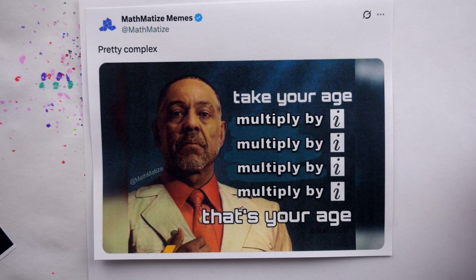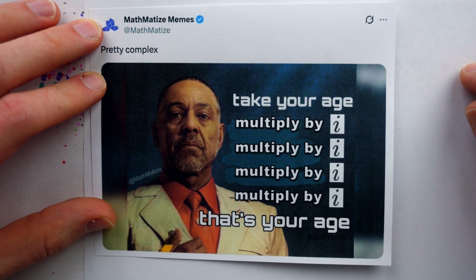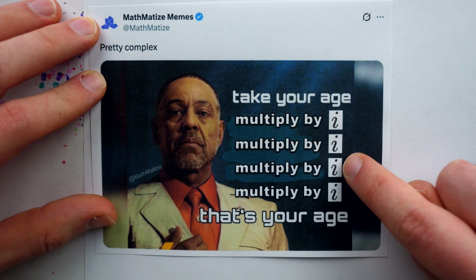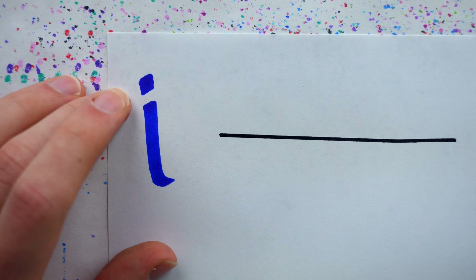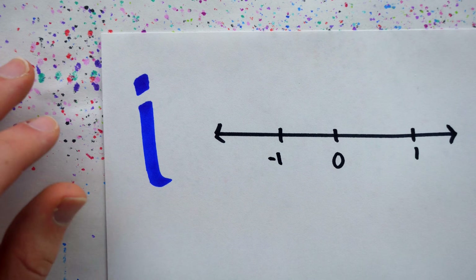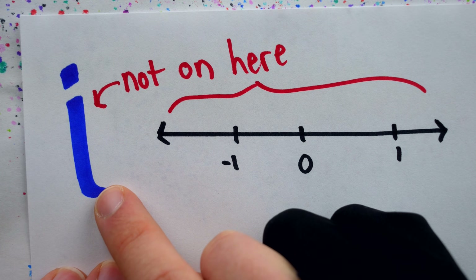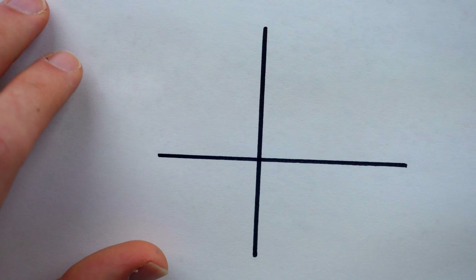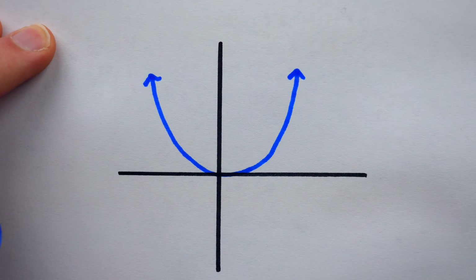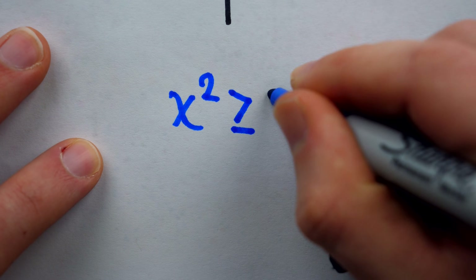Take your age, multiply by i, multiply by i, multiply by i, multiply by i. That's your age. For anyone not already familiar with i, it's the first number we typically learn about that doesn't actually exist on the number line. What kind of hipster number isn't on the number line?